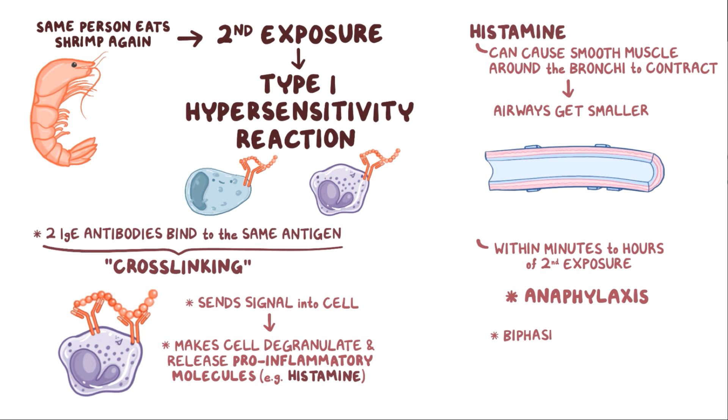Sometimes there can be a biphasic reaction, which is when the symptoms initially improve but then worsen again over the course of a few hours.